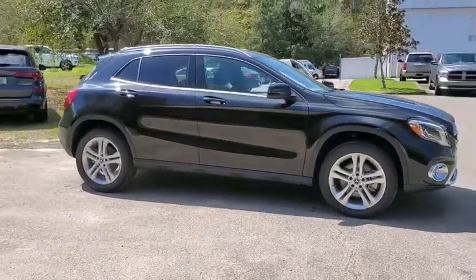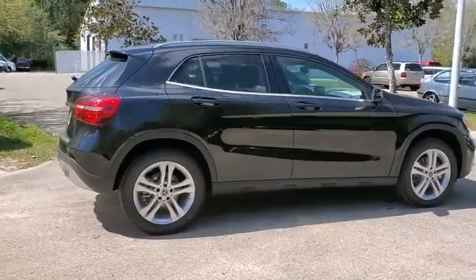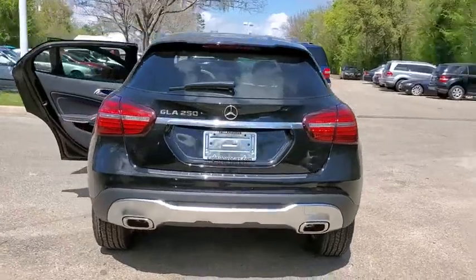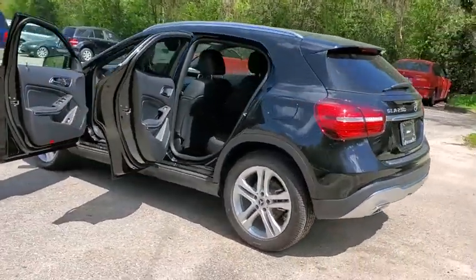Stop by and take a look at the 2020 Mercedes GLA. The Mercedes GLA class offers the versatility of a hatchback, but with the power of a sports car. The exterior styling is aggressive and resembles that of the other Mercedes models.